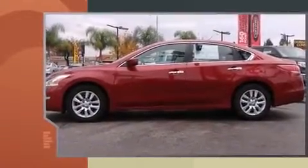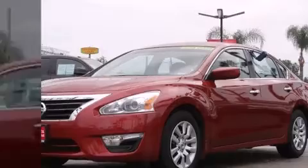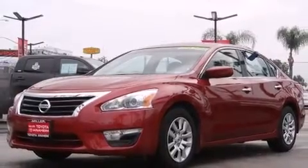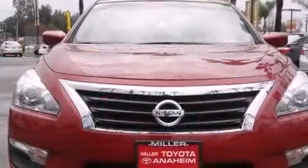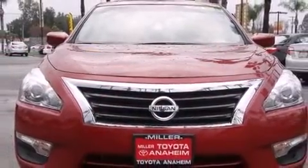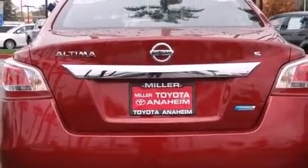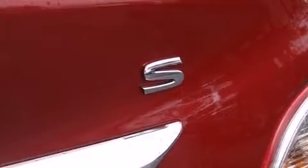Nissan prioritized fit and finish, as evidenced by a tachometer, speed-sensitive wipers, a built-in garage door transmitter, and a split-folding rear seat. Features such as automatic climate control and leather upholstery prove that economical transportation does not need to be sparsely equipped.